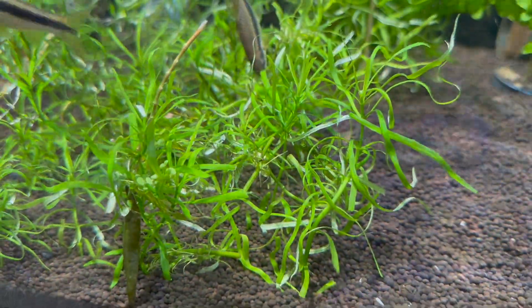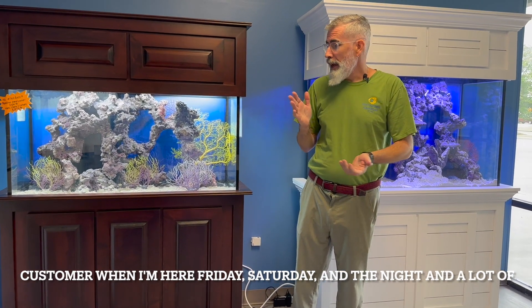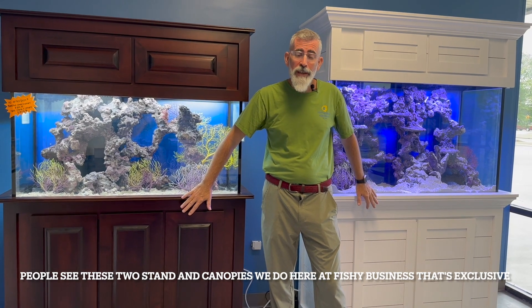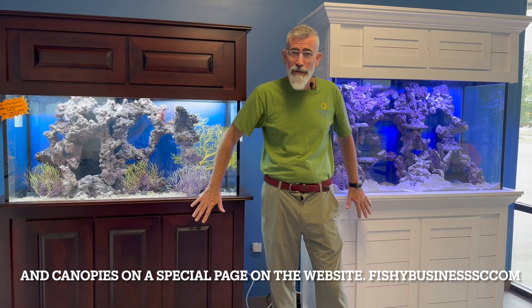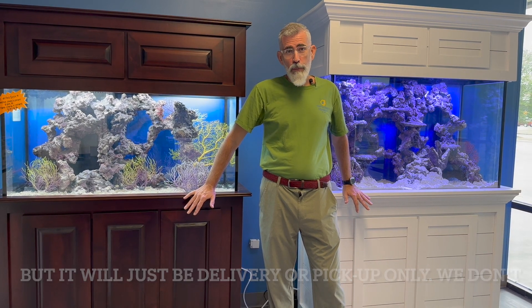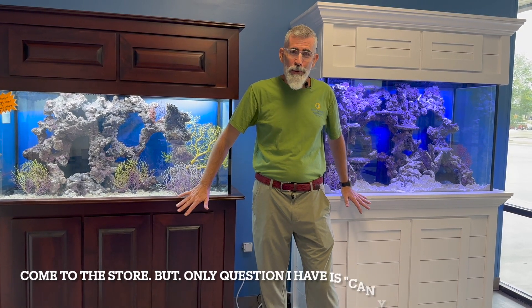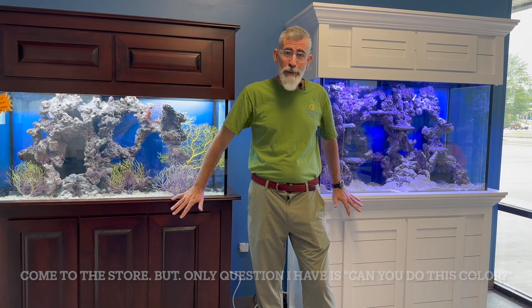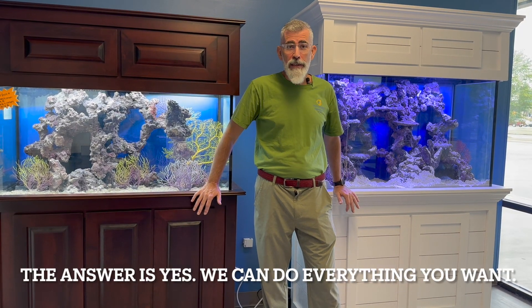Hello, Francione here at Fishy Business in the new showroom. I get a lot of questions from customers when I'm here Friday and Saturday. A lot of people ask about the stands and canopies we do here at Fishy Business — they're exclusive to us. You can find them on the website at dcbusinesslc.com on a special page, but it's delivery or pickup only — we don't ship the stands and canopies for now. Customers ask: can you do this color, this size, this model, this design? The answer is yes.